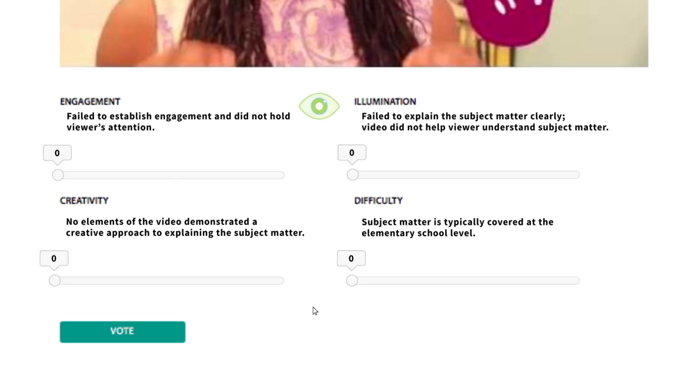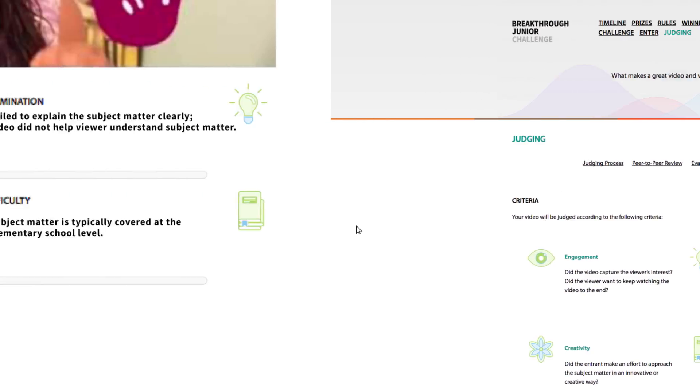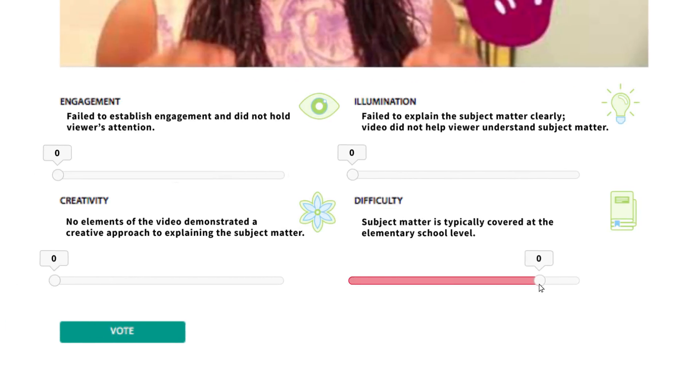Below the video you'll see the judging criteria. These are the four key aspects of the video that we'd like you to score: engagement, illumination, creativity, and difficulty. You can find more information on the criteria by navigating to the judging page.